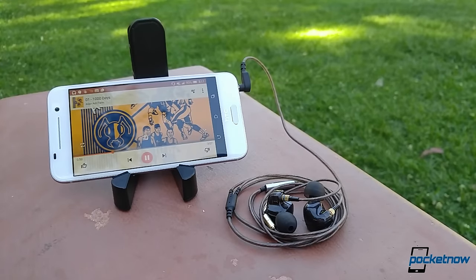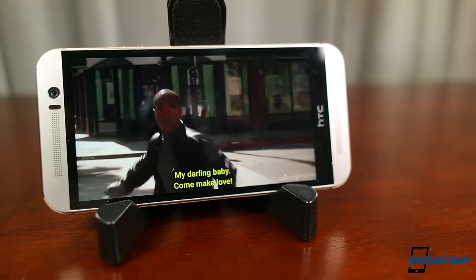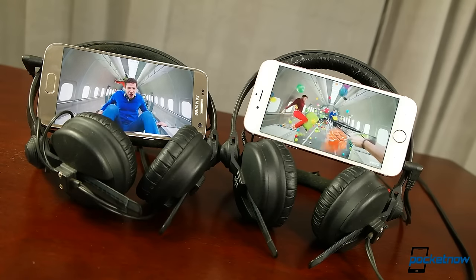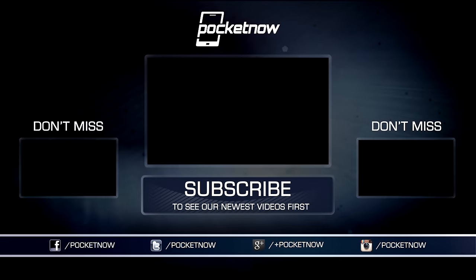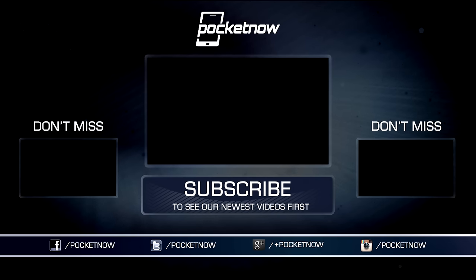So, listening to music or podcasts, playing games or watching films — what's been your all-time favorite mobile audio gadget? Drop us a comment below. As always, thanks so much for watching. Be sure to like, share, and subscribe to this channel for more comparisons like these. For Pocketnow, I'm Juan Carlos Bagnell. You can chat me up on Twitter and Instagram as SomeGadgetGuy, and I will catch you all on the next video.